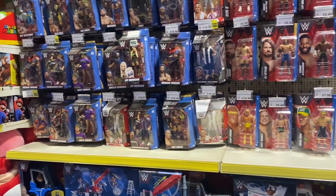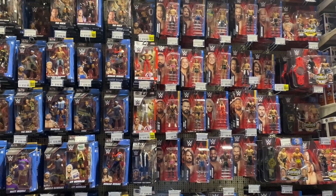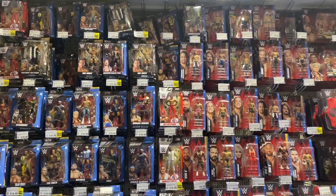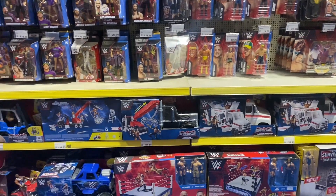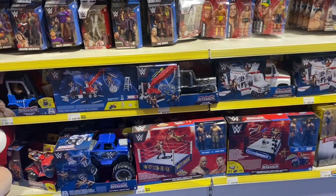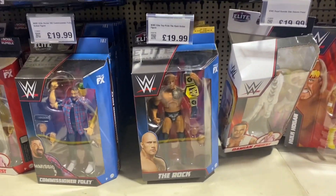Let's have a look over at the WWE figures. We've got the Basics and the Championship Showdowns on the right-hand side, and on the left-hand side, the Elites. Not a huge selection, but they've got a few new ones I can see offhand quickly. Doesn't seem to be any Legends, though. I'm still yet to find any Legends figures in stores — in Smith's. I know they're about, but I just haven't seen one yet.